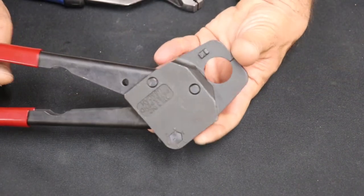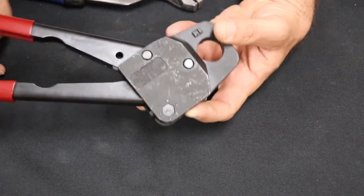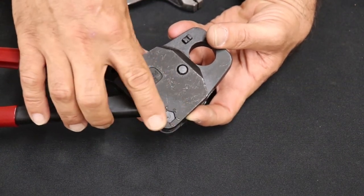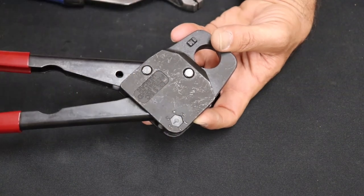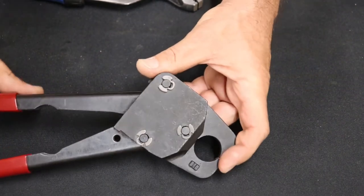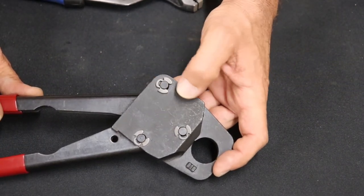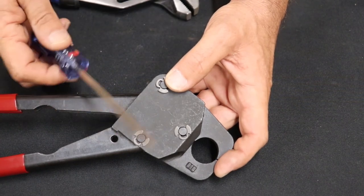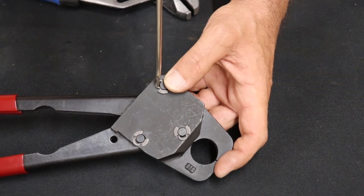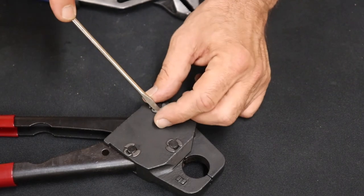Now if you failed — these are brand new so they're on zero — if you failed, you have to turn this so the line is on one. If it's on one, go to two; if it's on two, go to three and so on. How do you do that? You flip it over. There's a little snap ring right here. You need a small flat-head screwdriver. Get right in that snap ring and pop it out by twisting — and try not to shoot it across the room.